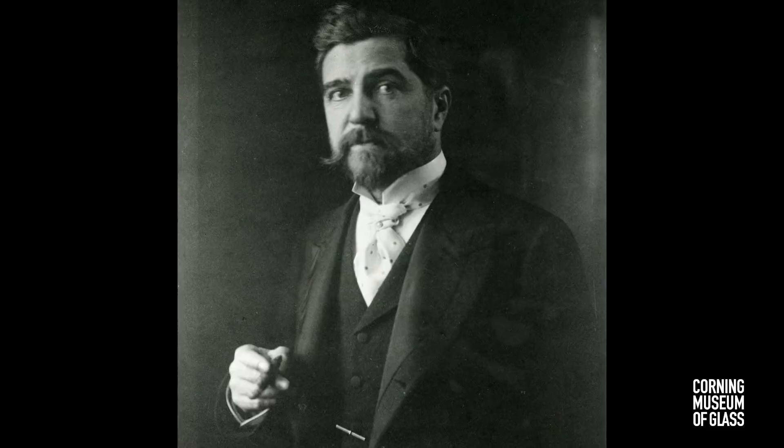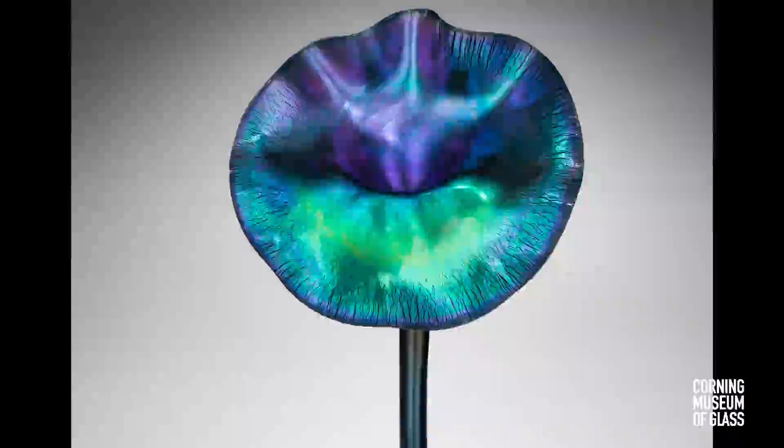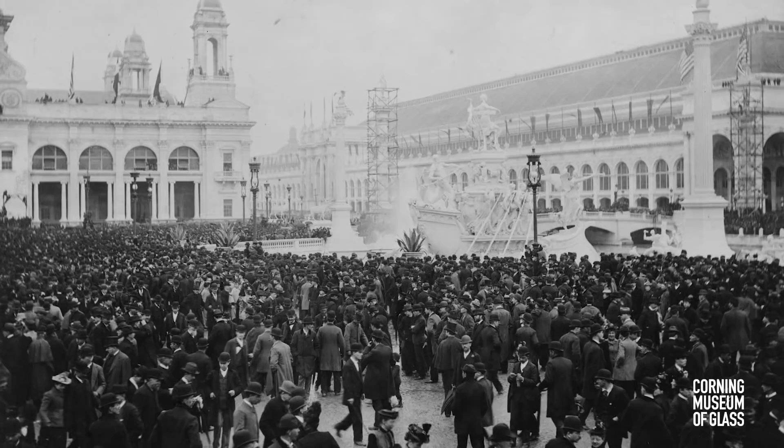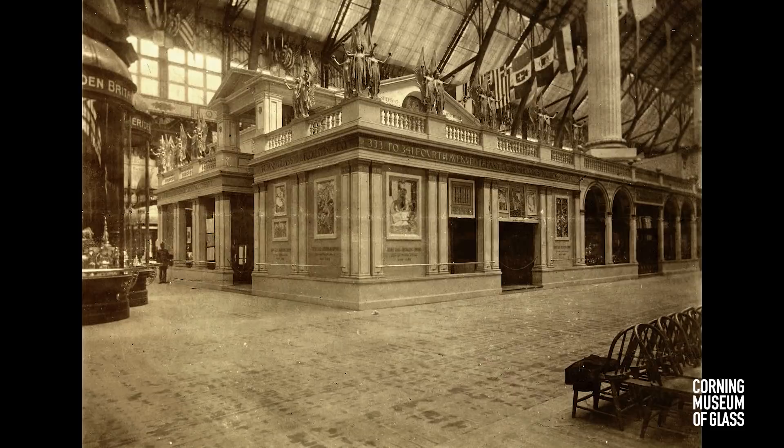Over his long 50-year career, Louis Comfort Tiffany devoted significant resources to exploring the artistic potential of glass. Under his direction, he formed artistic firms in New York City, where hundreds of artists and artisans created leaded glass windows, lampshades, blown glass vessels, and glass mosaics. Tiffany's firm promoted their innovative mosaic approach at the 1893 World's Columbian Exposition in Chicago, Illinois, where over 2 million people visited the company's display.